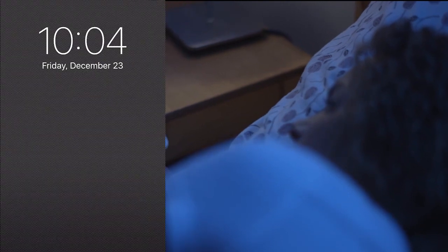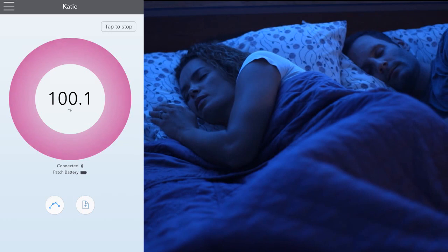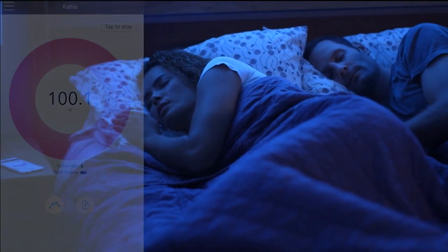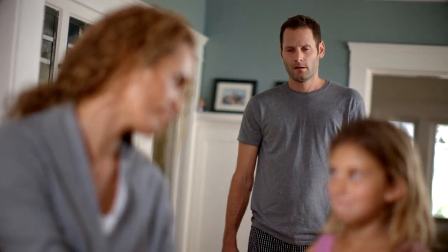You can see the recovery time and effectiveness of medication through the app's history chart. Fever Scout is also rechargeable, so it will always be ready the next time someone gets sick — no matter who that person is.